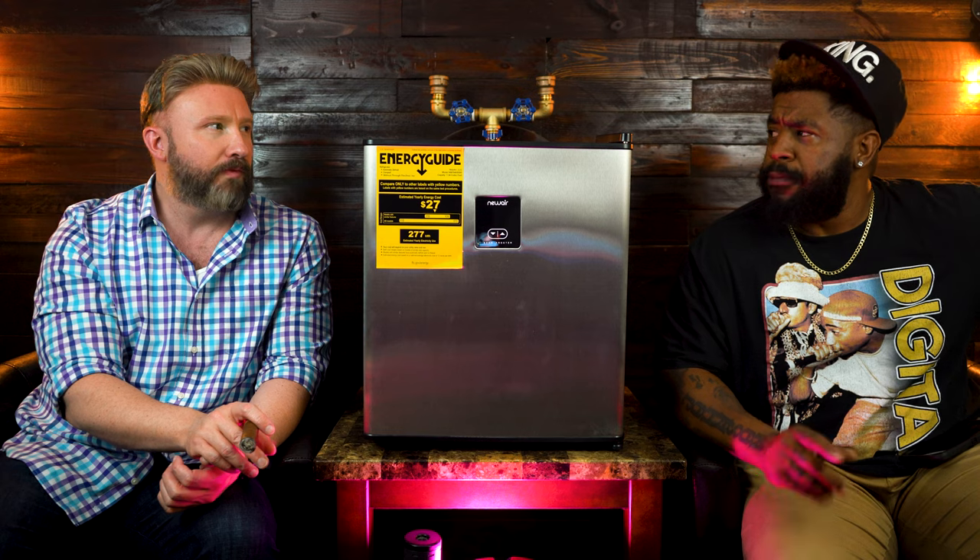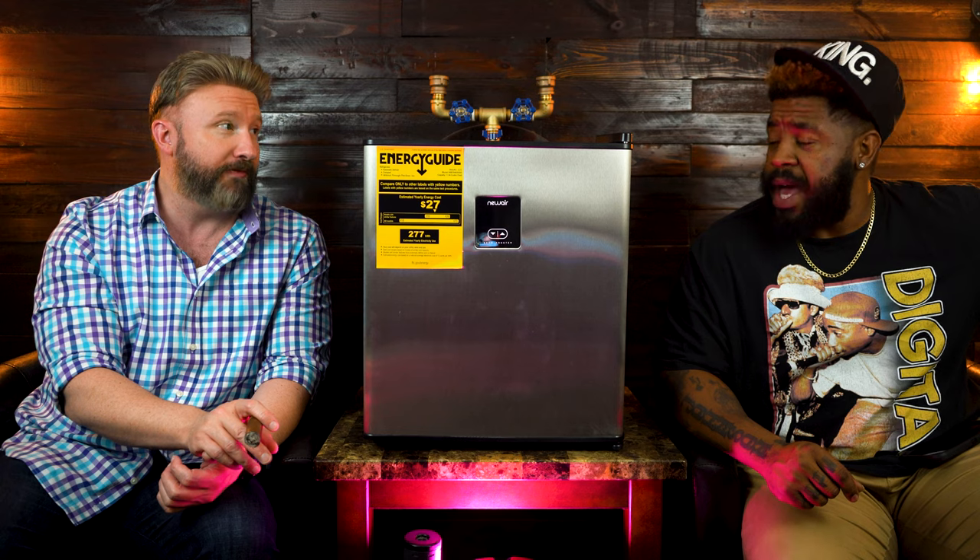Titan fam, we always bring stuff that is beneficial to the Titan fam, to everybody's perspective, Titan lounges. Not everything's got to be a humidor. We already did our humidor videos — if you haven't caught the New Air humidor that we reviewed, go back and check out that video. We also had the deep freezer, the 60 can fridge, and now we got the 46 can beer froster.